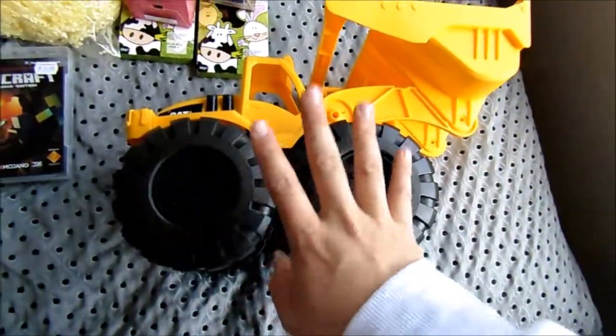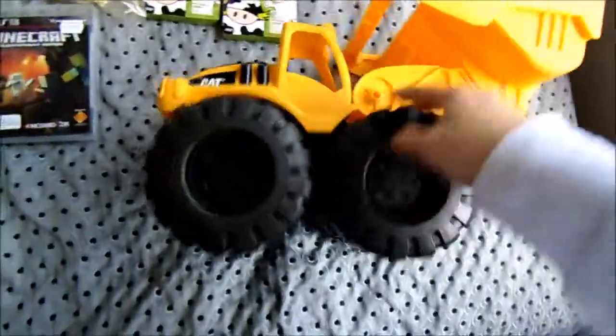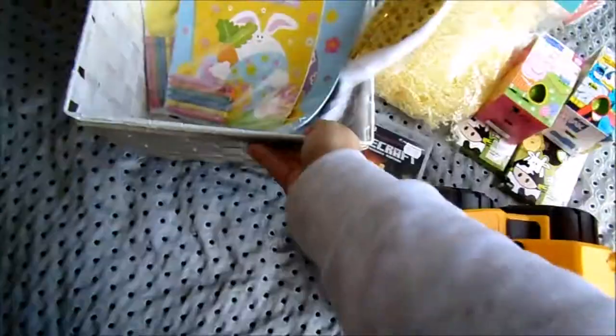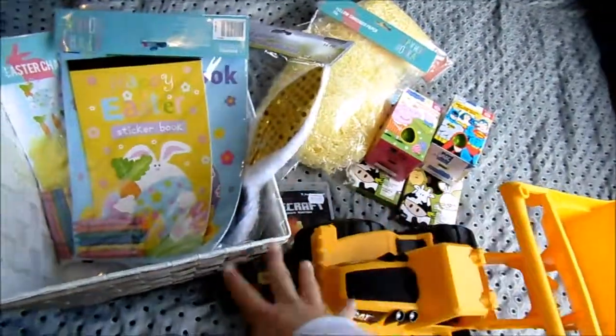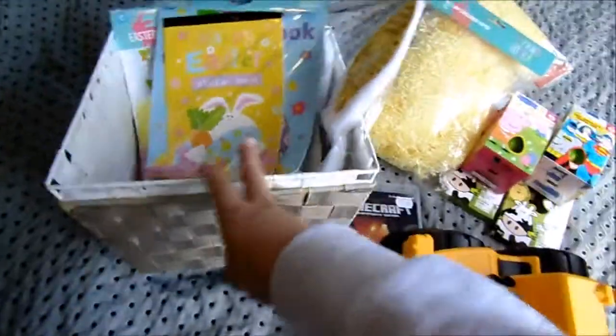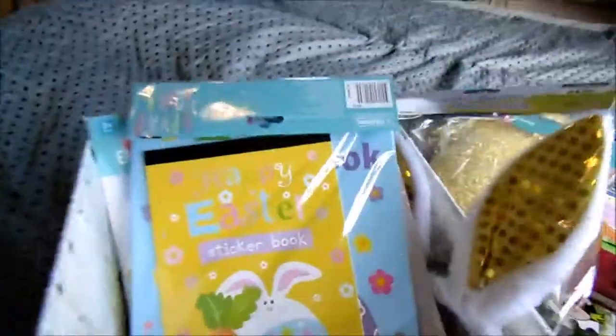He is going to think that is so cool. So I am going to go ahead and pack it all up. I couldn't find the cellophane bags that people use to wrap this all up, but we'll just place it all in and give it to the kids in the baskets as is. So let's do it.